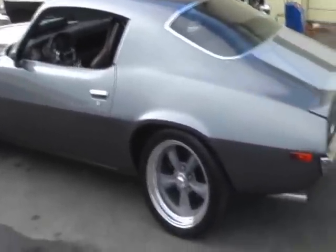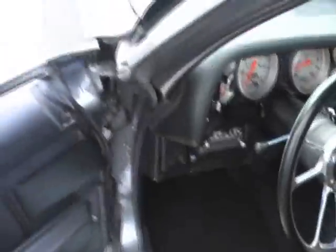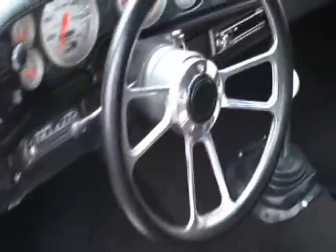Beautiful piece. The split bumper on the front makes it very attractive. Nicely done car.